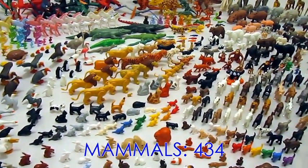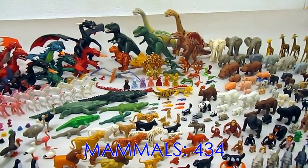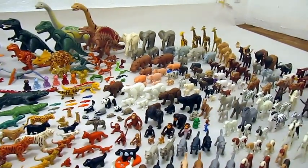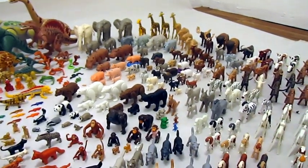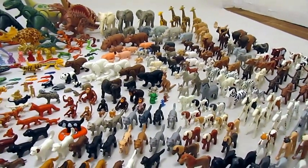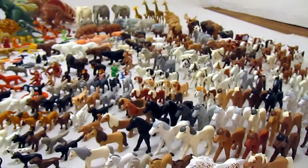But the biggest group by far are the mammals. There are a total of 434: 33 different rabbits, 19 rodents and insectivores, 143 carnivores like dogs, cats, and bears, 12 primates, 7 marsupials, and 7 elephants, 109 different hoofed animals like giraffe or cattle. But the biggest group among the mammals are the horses, colts, and ponies — there are a total of 88 different ones.